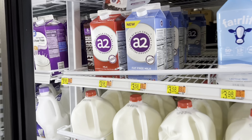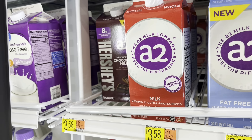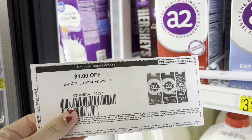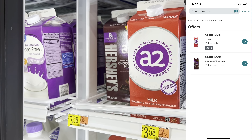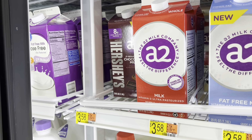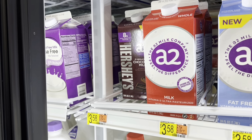Here's an easy double rebate: grab the A2 Hershey's Chocolate Milk for $3.58. There is a dollar printable coupon on their website, linked below in the printable breakdown. Submit to Ibotta and both rebates pop up, giving you $2 back. That makes it just 58 cents, which is an amazing deal, especially on milk.